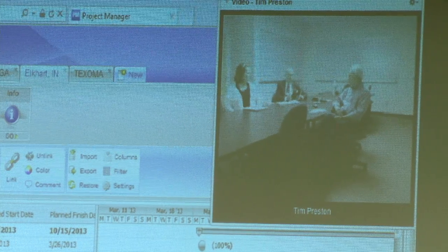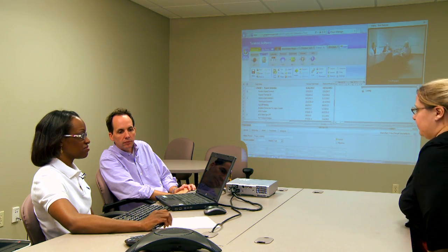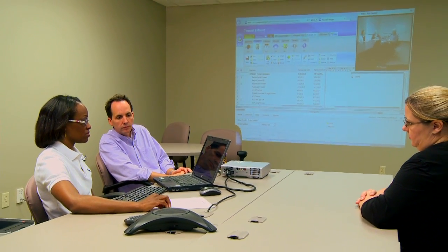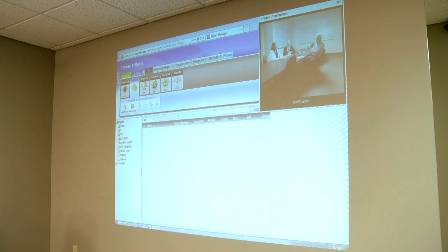A great benefit with ProjectManager.com is not just the tasks and the dates, but the actual emailing feature, because we are going to get down to specific dates in the implementation. For example, 30 days prior to live, the Tendoc server will be configured, so we'll put that in the plan, and then Donald will get that email. It's much easier for communication, and it just solidifies the project.